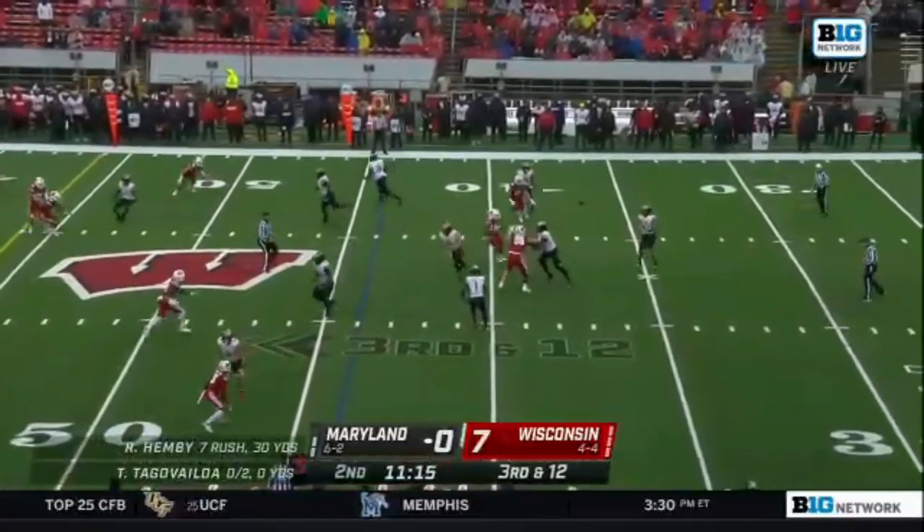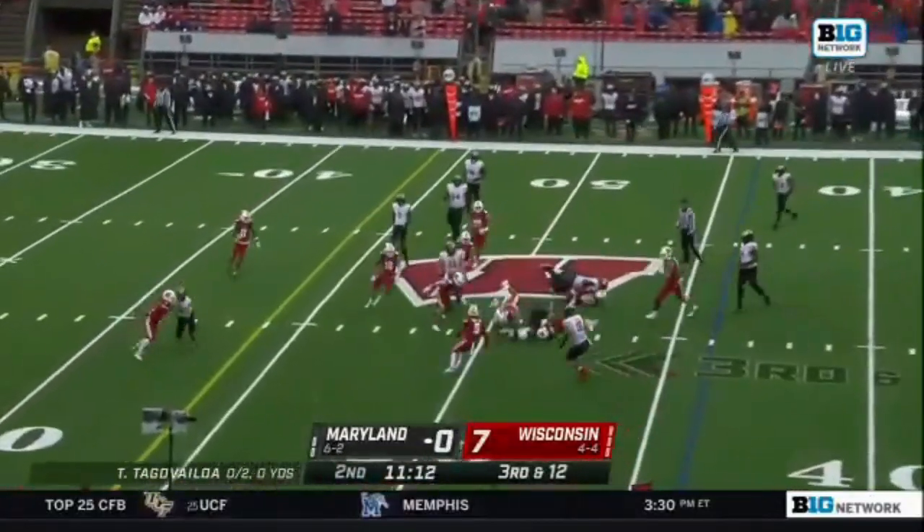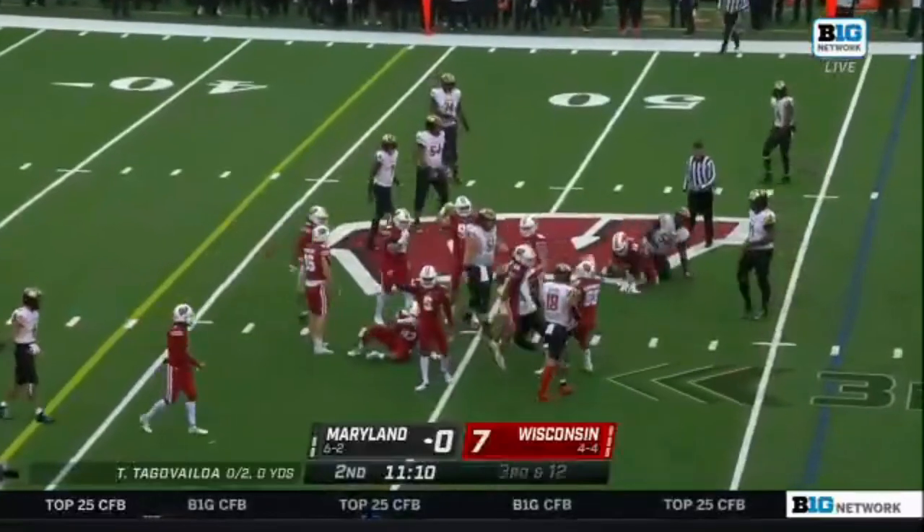High snap, trying to set up the screen — it's complete. Jarrett has it, brought down in the open field. Another great stop.